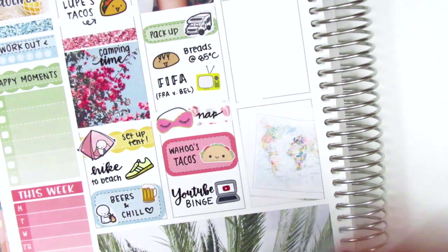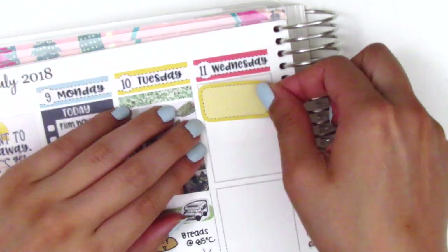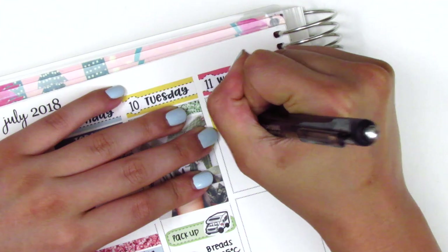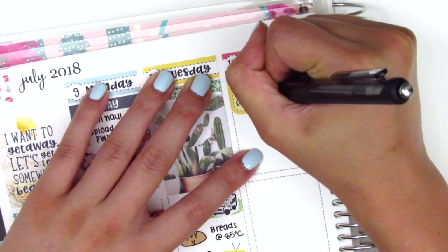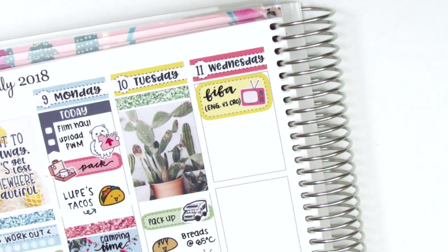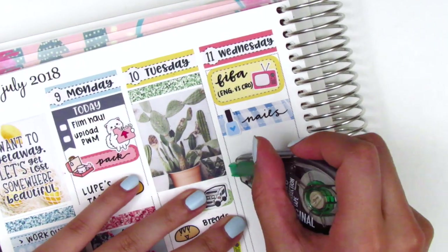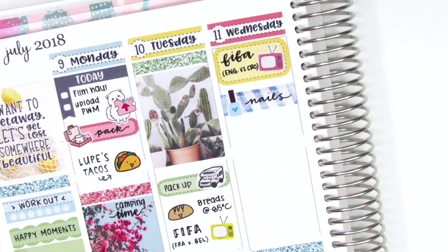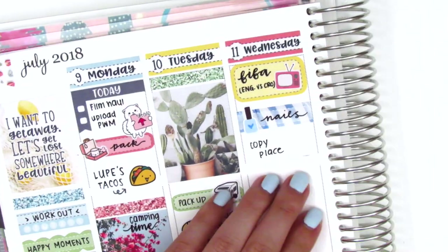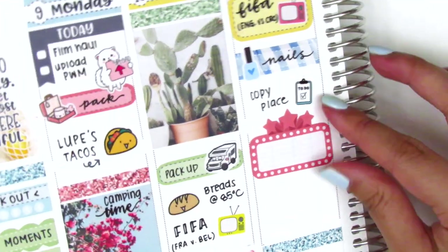I decided I wanted a full box at the bottom of Wednesday, so I put that down with a glitter header on top. Moving to the top of Wednesday — we watched the World Cup game that was on first thing when we got up, so I used a half box with the TV sticker from Brandy Shop. Then I did my nails, so I put down a quarter box from the kit and the nail polish sticker is from Lemon Paper Co. Then I had to work on a project — a gift for a friend — and went to the copy printer place to get something printed. That little to-do chalkboard is from Bubba Bear Studios and I thought it was super adorable.